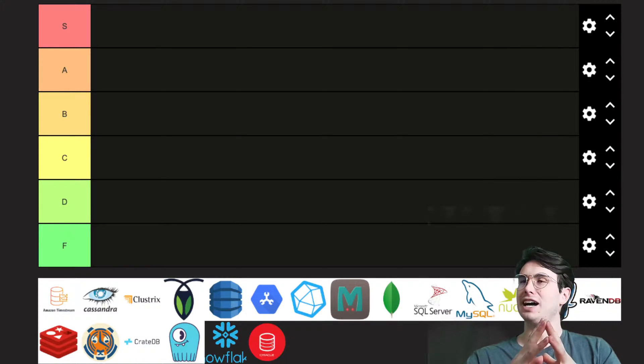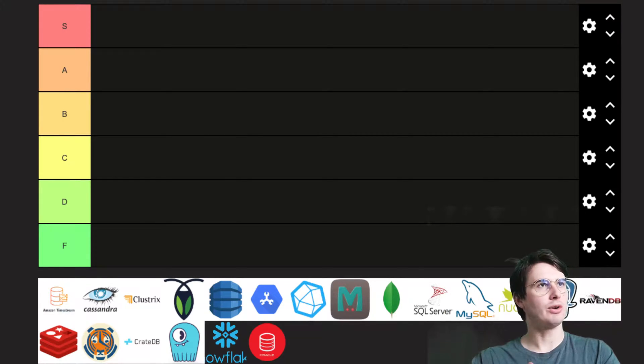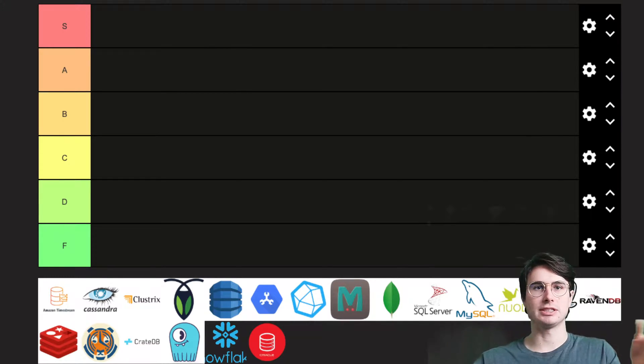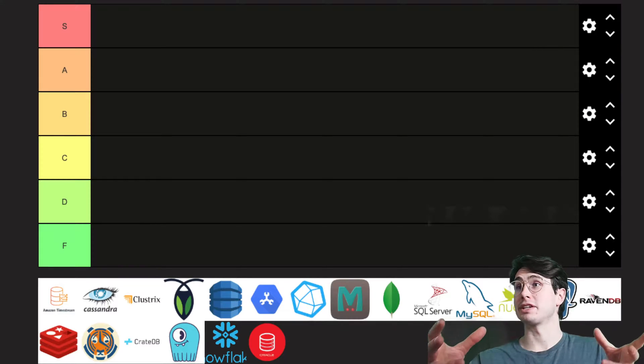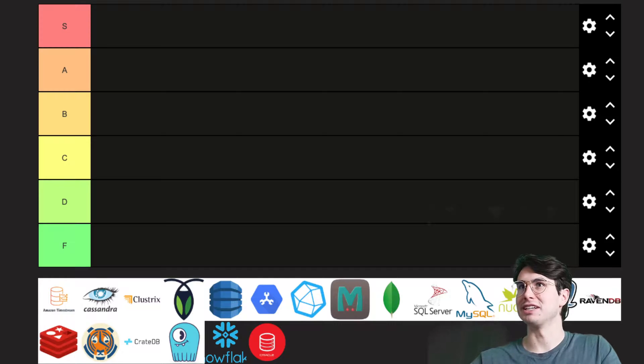Hey y'all, DataGuy here, and today I woke up just feeling a little funny, a little silly. So I decided I wanted to make a video in the kind of tier list style of different SQL databases. This is just a fun video where I'll give some criteria for how I'm selecting it, give you my opinions on where the different databases rank up, and then you can tell me I'm wrong in the comments. Hopefully this might help someone make a decision on what database they want to use, but above all else I just want to have fun with it.